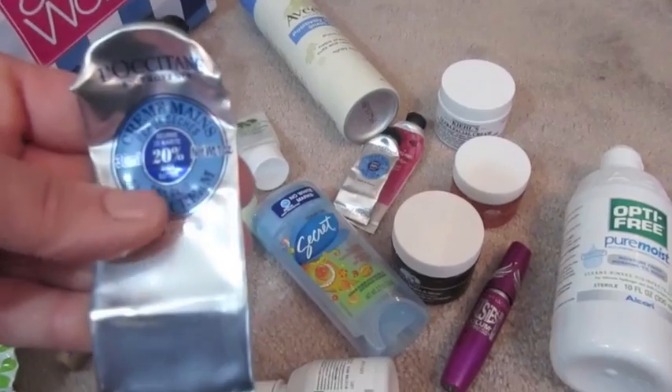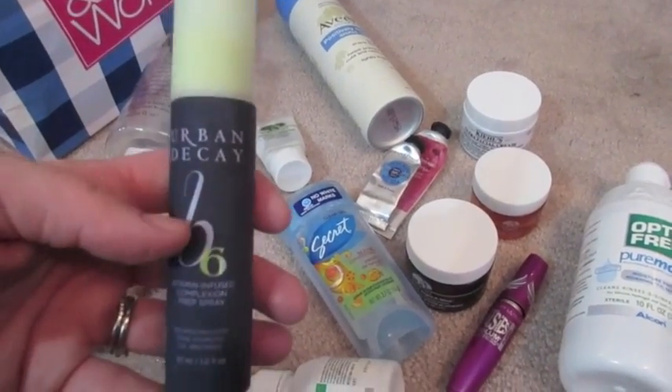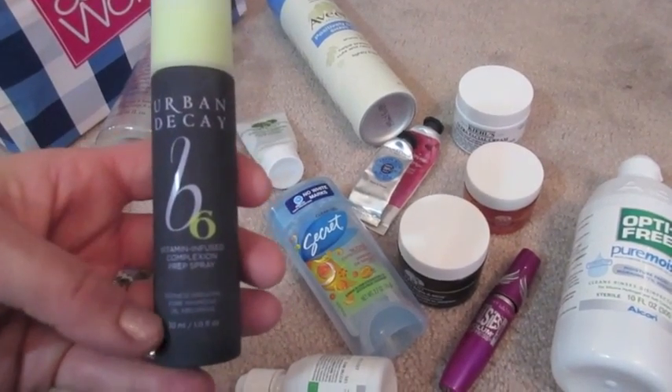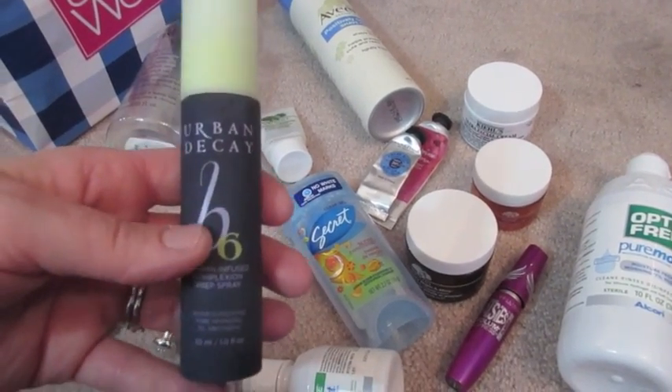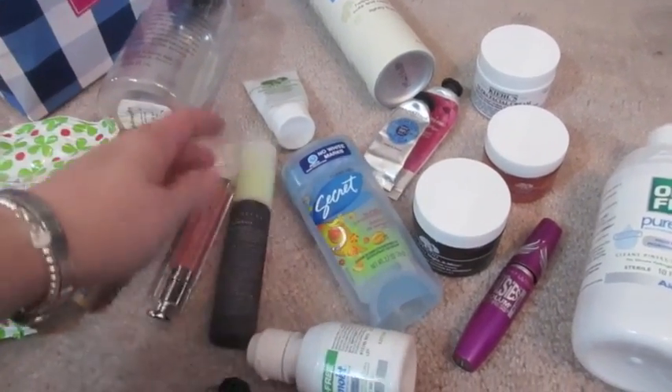Here's another L'Occitane Hand Cream. This Urban Decay Spray is actually still three-fourths of the way full, but it didn't really work out for me and I don't even really want to give it to anyone — I feel like it broke me out when I used it, so I'm just going to go ahead and get rid of that.